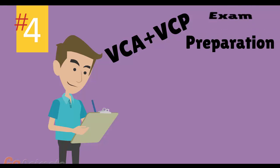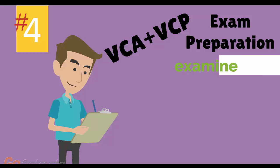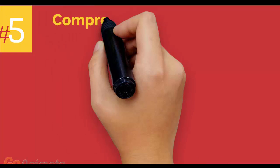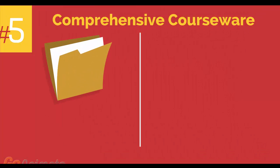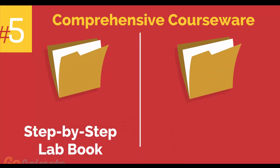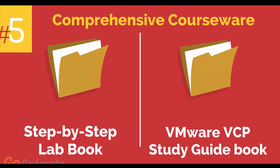Number 4: VMware VCA and VCP Exam Preparation Workshop. We provide you with access to a specialized training portal which allows us to examine and track your knowledge levels and recommend areas of improvement and gauge your exam readiness. Number 5: comprehensive courseware consisting of two books — a Step-by-Step Labbook and a VMware VCP Study Guidebook.